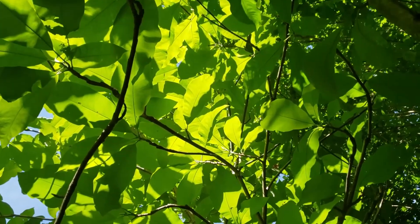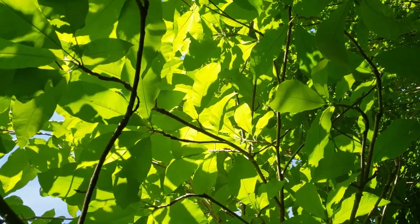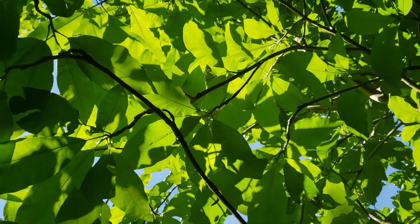Umbrella magnolia is a shade tolerant species that oftentimes grows in the understory of the forest, and you can see that it produces a very heavy canopy of shade itself.